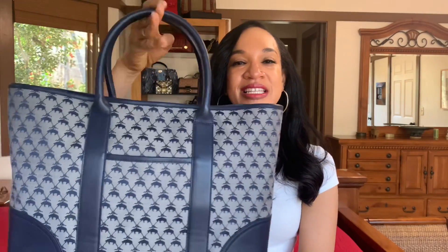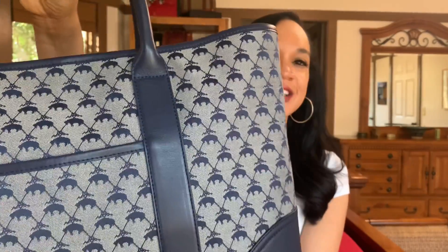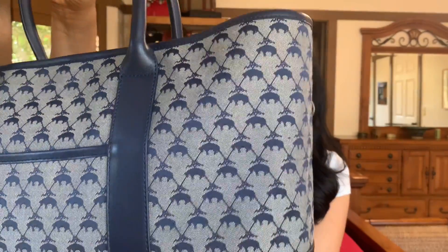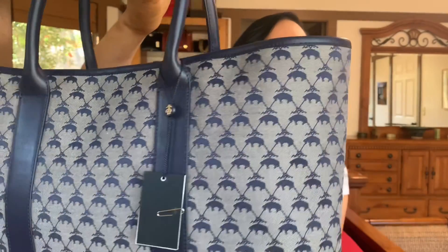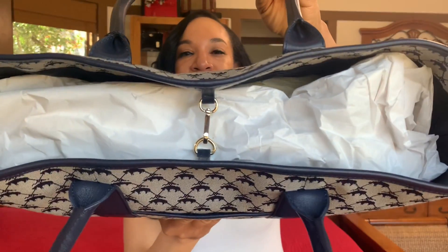It has a front pocket which my iPhone 10 fits in very nicely. The canvas is an uncoated canvas which has the logo of the lamb suspended with the ribbon on it. Very nice indeed. It has a golden clip closure so you can secure your items and it's easy to get inside.